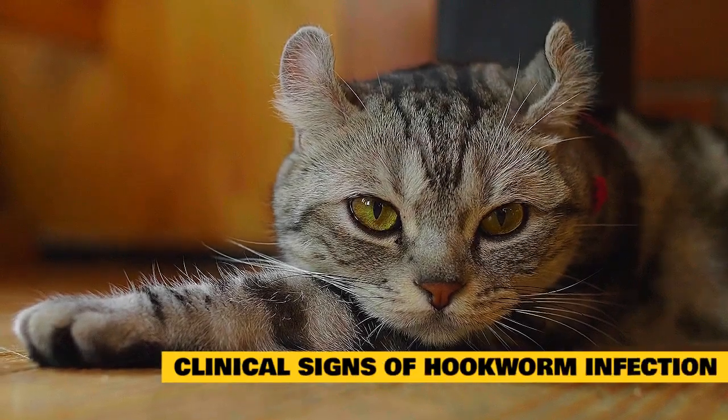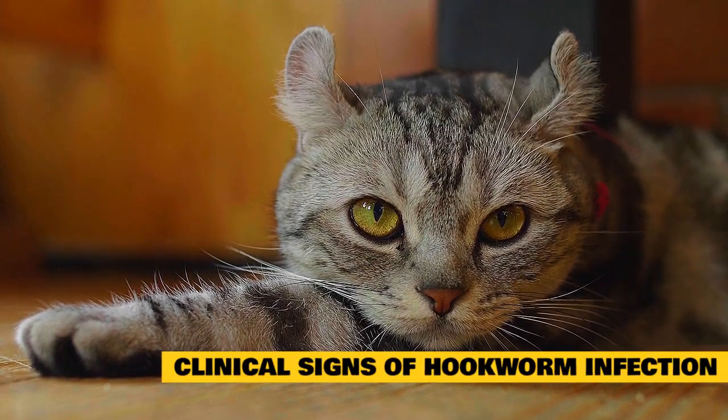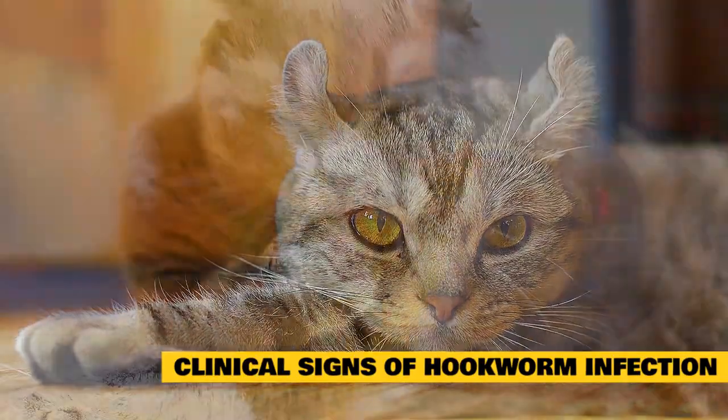Clinical signs of feline hookworm infection include anemia, the presence of digested blood in the stool, a black tarry appearance to the stool, a poor hair coat, and weight loss.